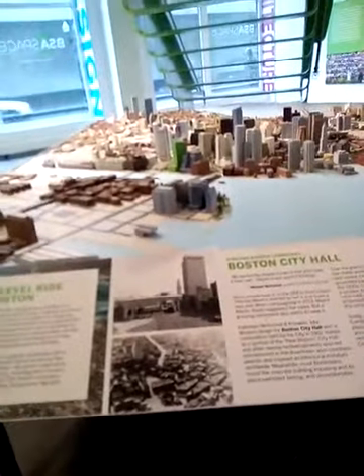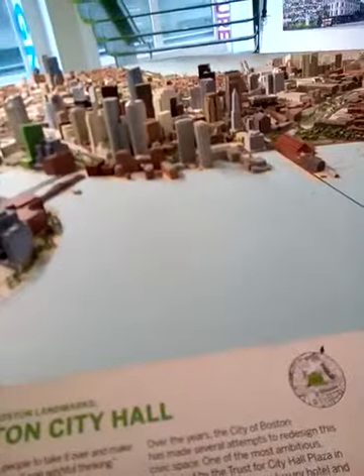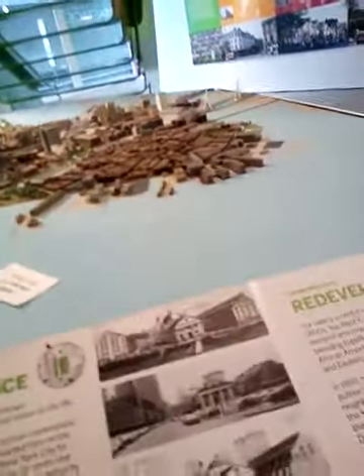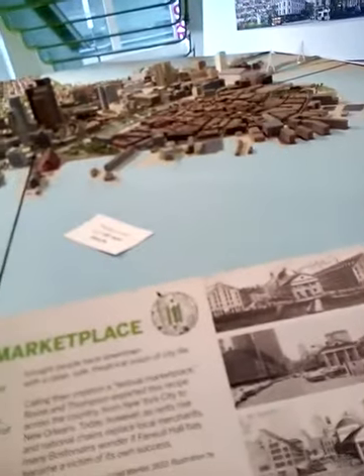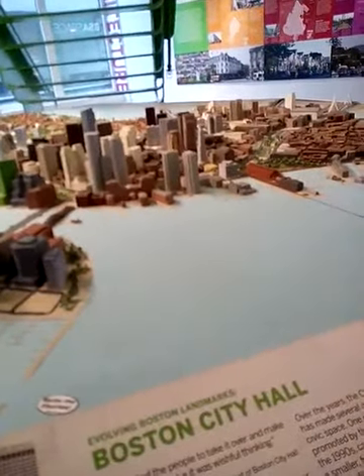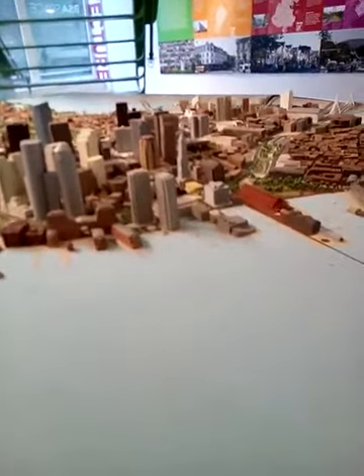Good morning. All right, this is what Boston looks like in the little form, the model form. And there's the clock. And there's the two towers. See the two towers and the clock.